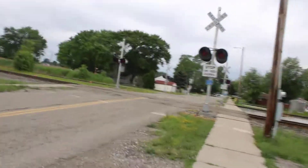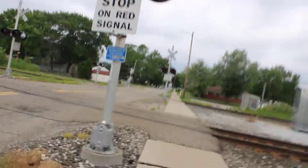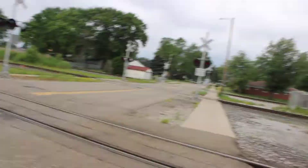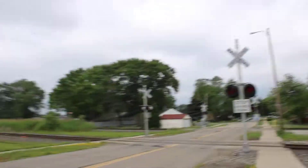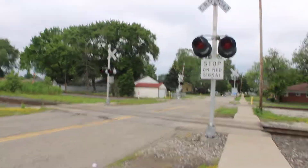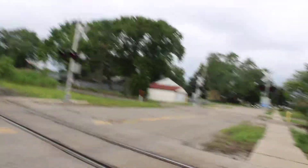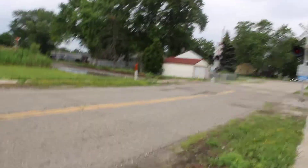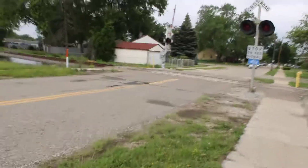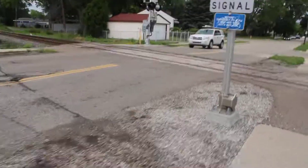Nothing has changed on signal number six. There's signal number seven — nothing has changed on signal number seven. We're about to go to signal number eight. Signal number eight — you can see nothing has changed. Signal number eight remains the same.